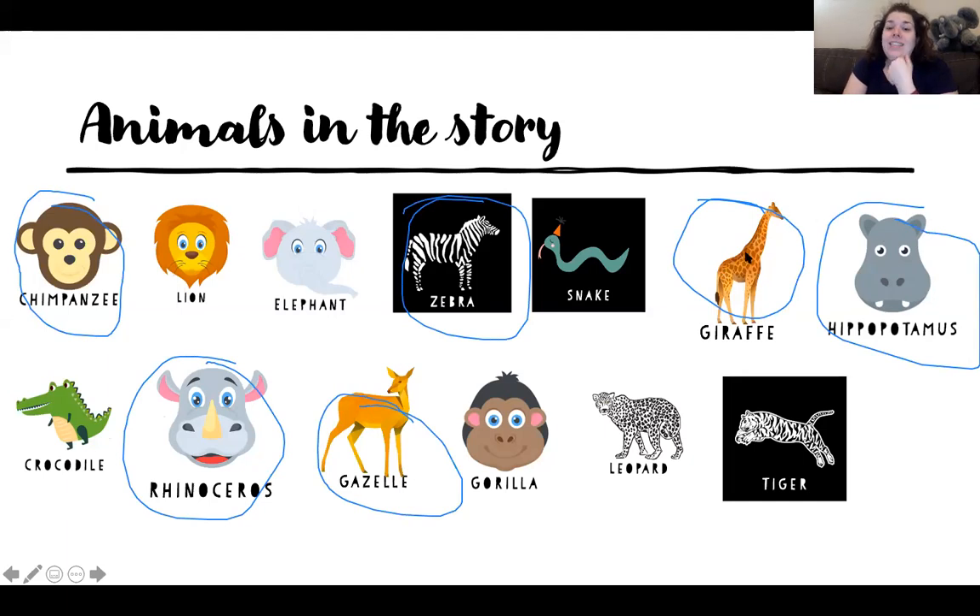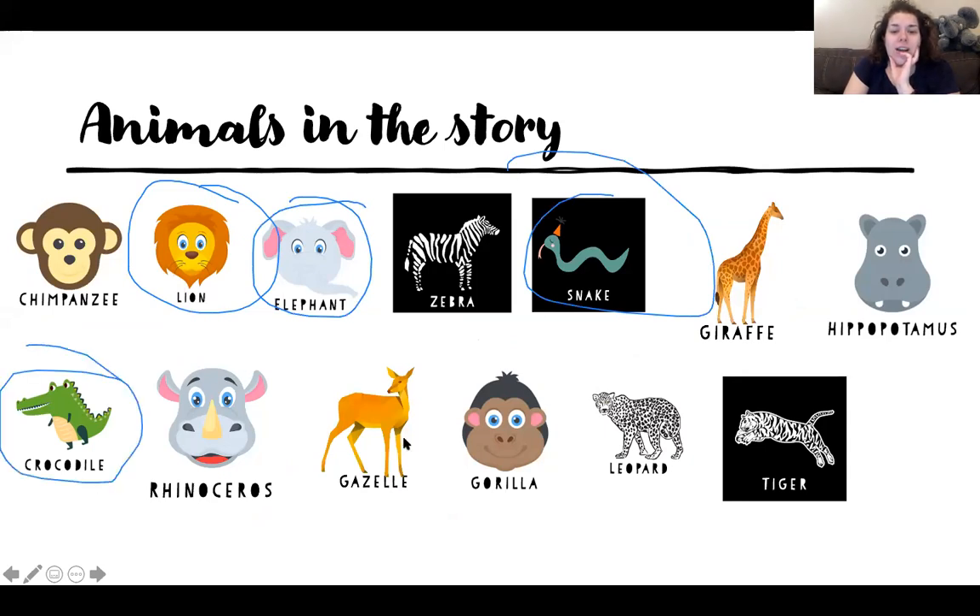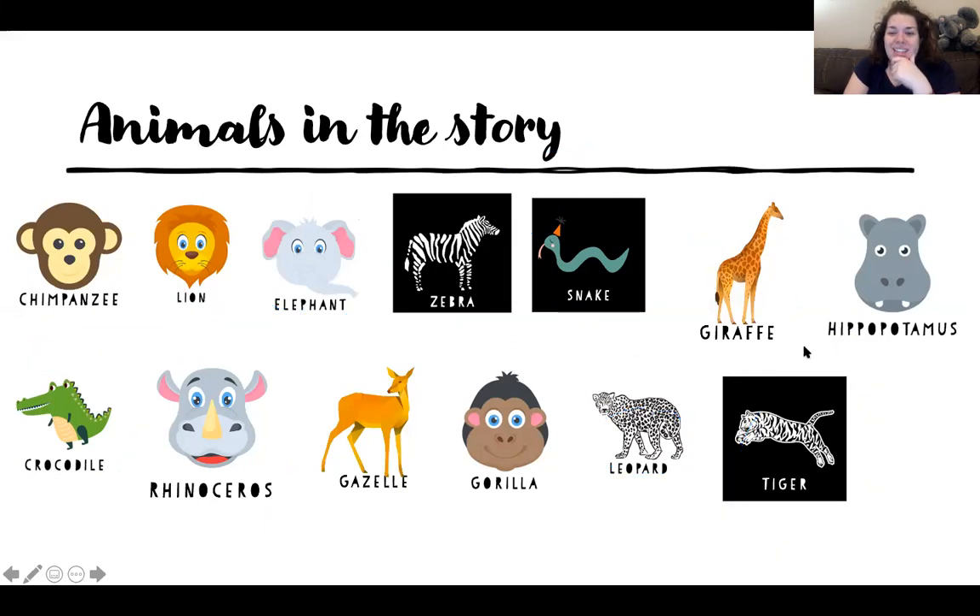Fun fact: I did get to feed a giraffe before, and that was awesome. They have really long tongues and they're purple, but they like carrots, and I got to feed them carrots — it was a lot of fun. I think the lion, the elephant, the snake, the crocodile, the leopard, and the tiger will be pretty much easy to do. I didn't circle gorilla — we'll figure it out as we go.